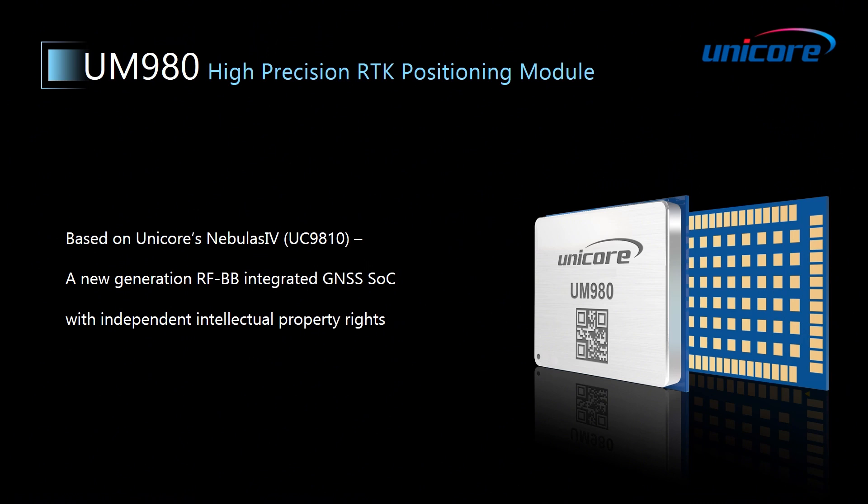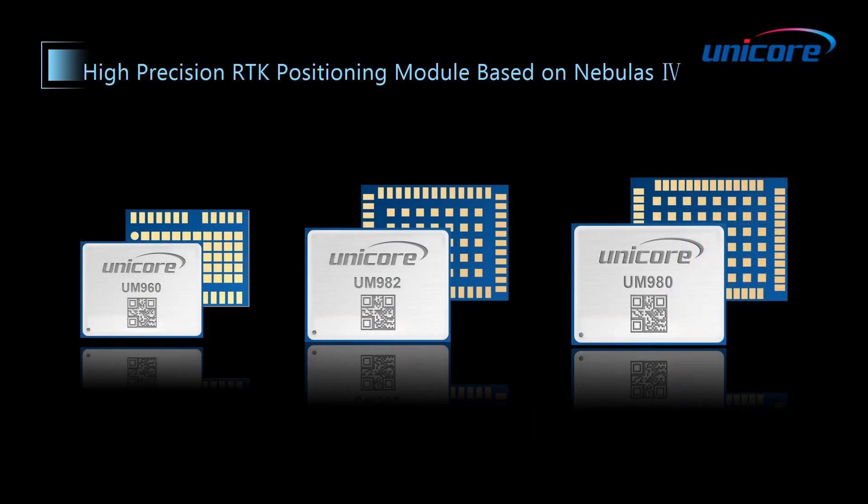If you have watched the other two videos of UM980 and UM960, you will find all of them are based on Nebulus4. The main difference between the three modules consists in their application fields. According to the needs of different applications, we have adapted our products to ensure excellent performance in a given scenario.